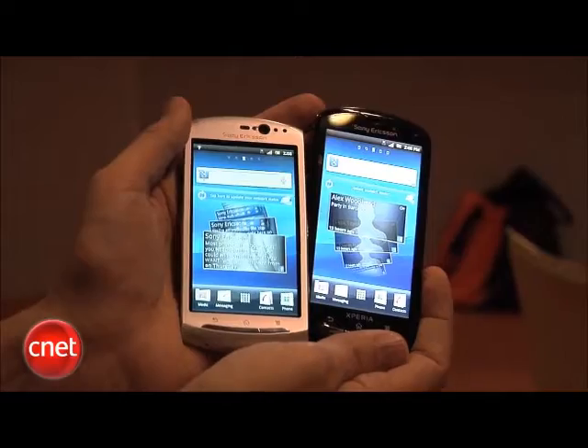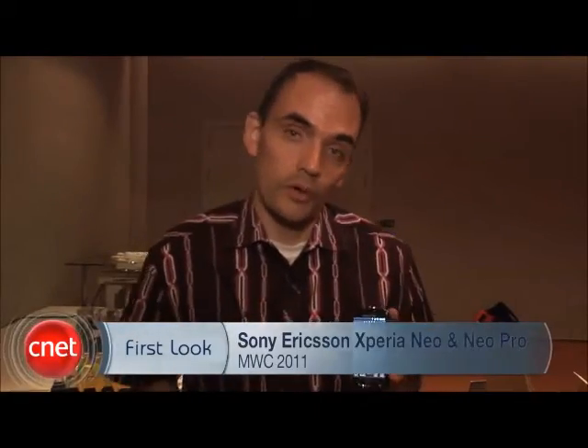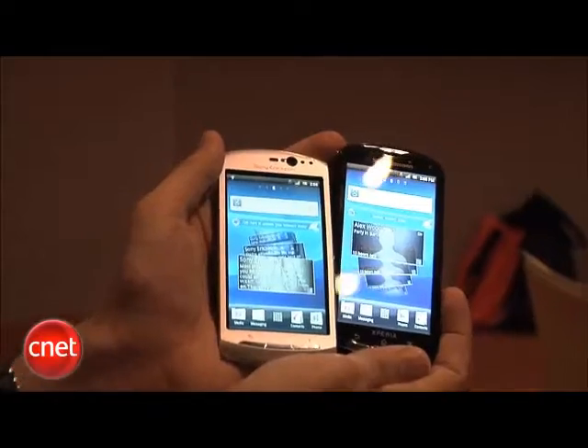Sony Ericsson has done well in their design. I really like the Arc, and I like these phones as well. I'm Kent German here at Mobile World Congress 2011 with the Sony Ericsson Neo and Neo Pro.